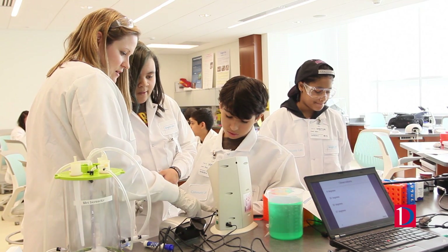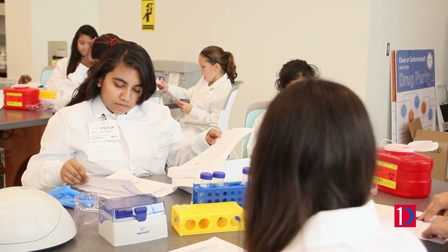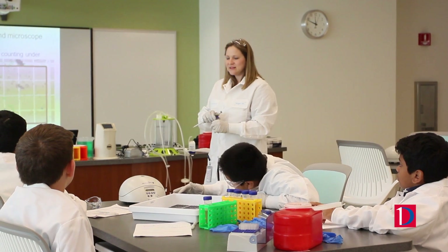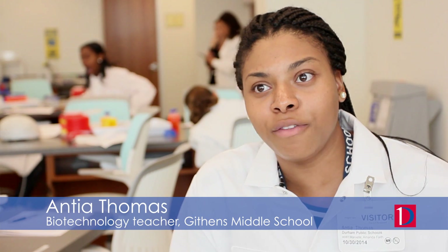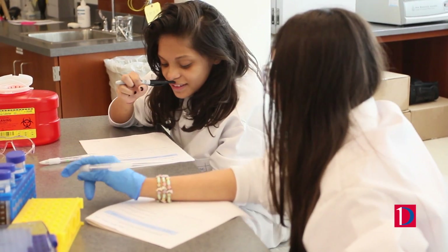I have my 7th grade biotechnology students here today at Biogen and they are actually doing a lab to study cell growth and how temperature and pH affects the cell growth. I love this because it's a fantastic opportunity for them to access resources that they don't have at the school and to give them a bird's-eye view of what goes on in a normal career, maybe interest them in a science career.